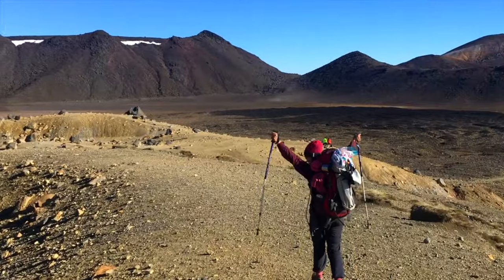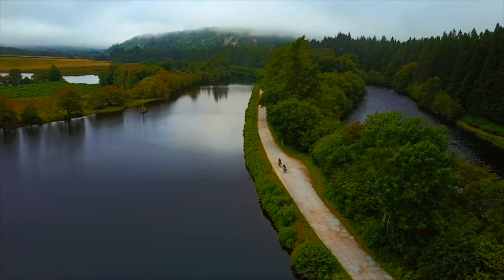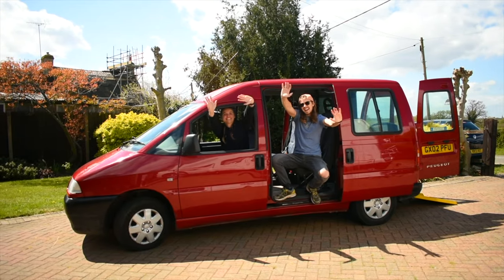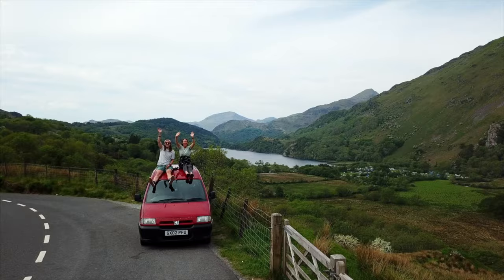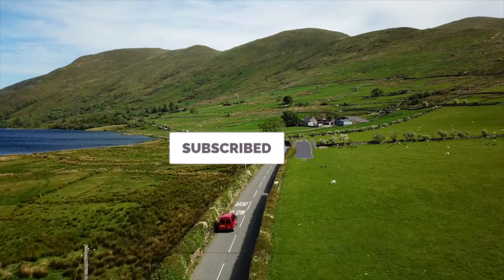Hi, I'm Lavi and this is Olli. Over the past four years we have been on some epic adventures around the world. Now, after converting an old van into our new home on wheels, we are ready to hit the road and explore the wonders of Europe. Click the subscribe button to follow our journey and let the adventure begin!